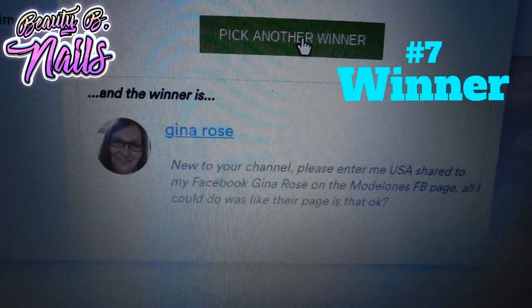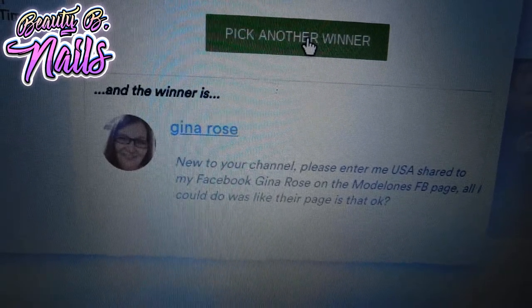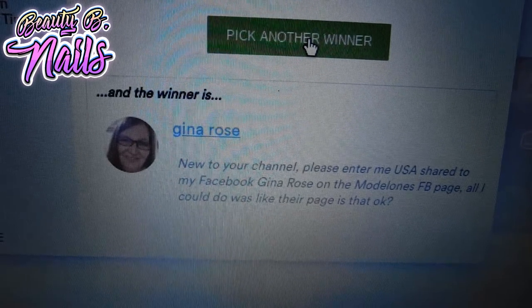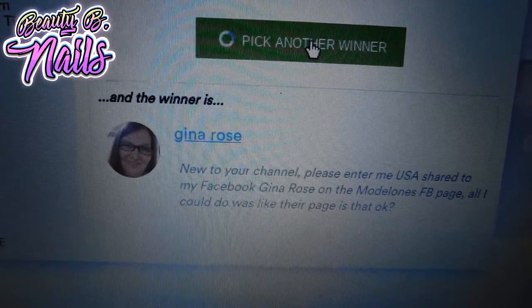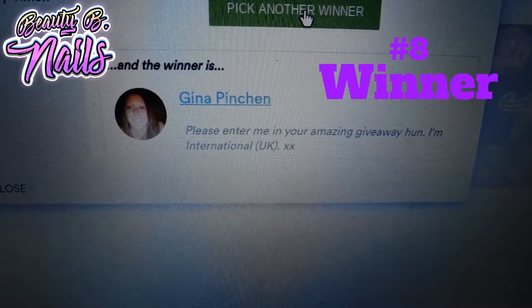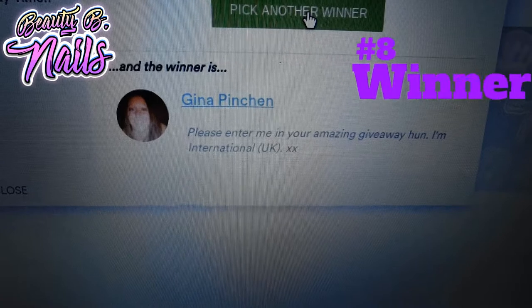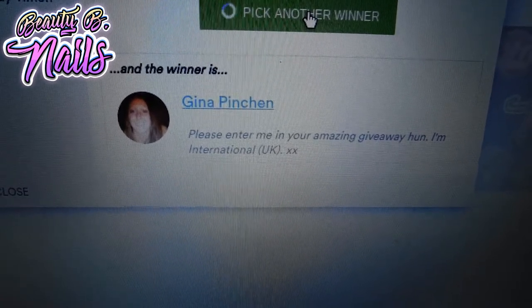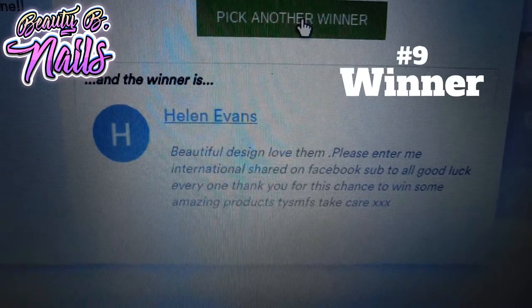My seventh winner is Gina Rose for the She Modern decals — I hope you enjoy them, make sure to email me. My eighth winner, and international winner, is Gina Pinchay. You are my international winner for She Modern.